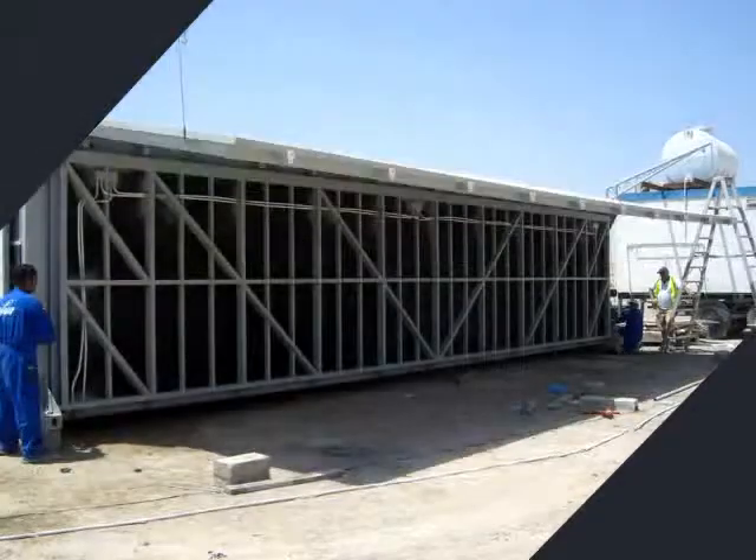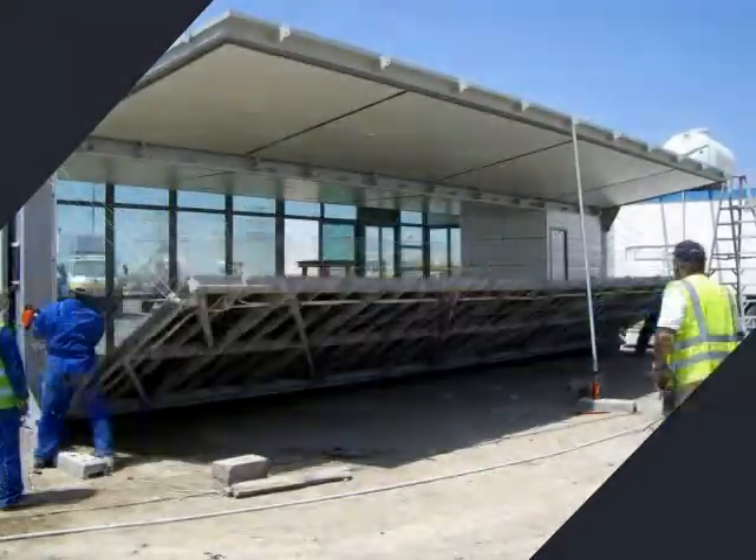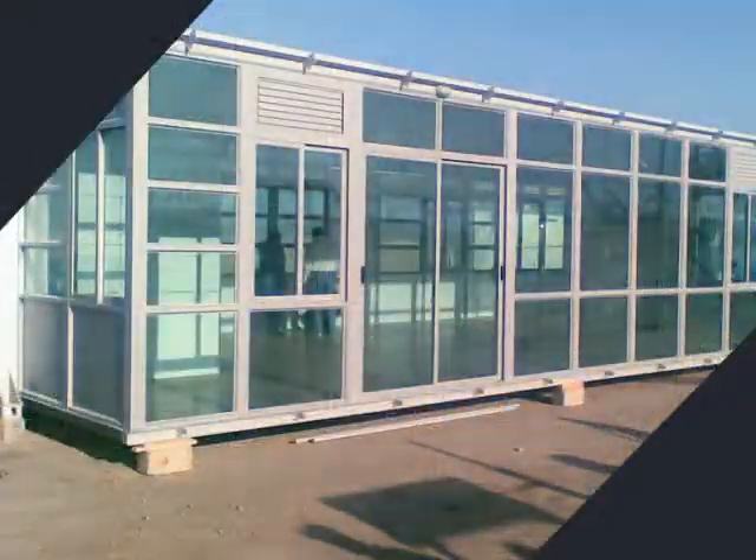The Wing House can be set in place with a swing lift and deployed in 4-5 hours, with no special tools or skills. A 40-foot container Wing House unfolds into an 80-square-meter structure.